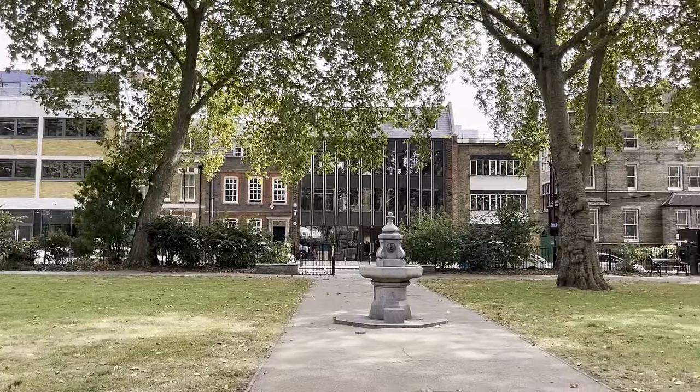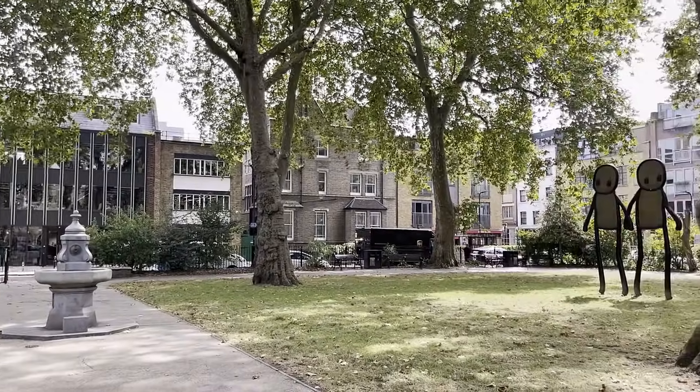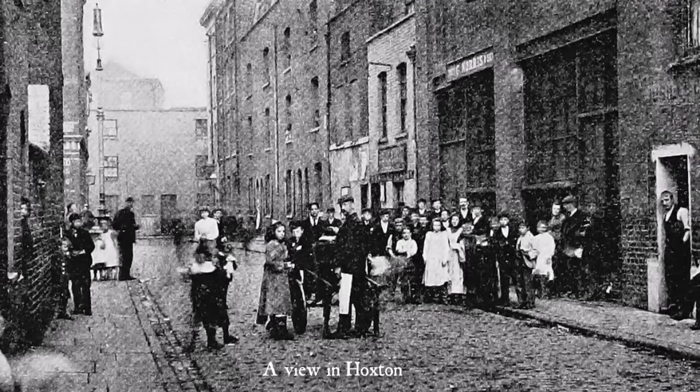Hoxton, in East London, is today a fashionable district, known for entertainment and its vibrant art scene. The area was once, however, very different.